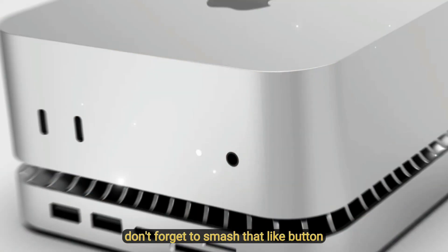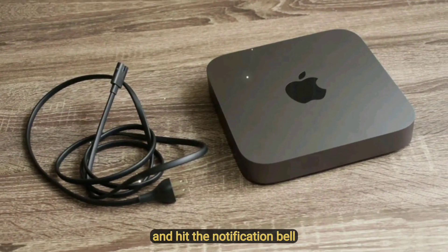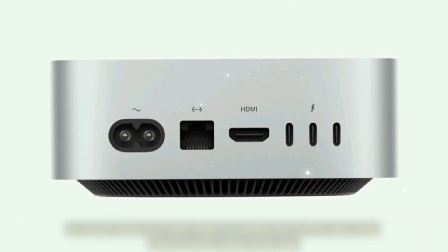And of course, don't forget to smash that like button, subscribe for more Apple updates, and hit the notification bell so you'll catch my next video covering the M5 Ultra chip benchmarks when they leak. Thanks for watching.